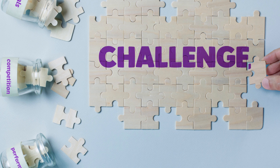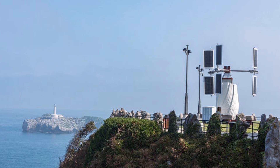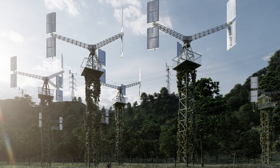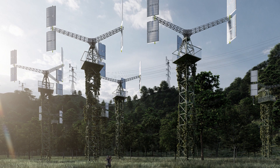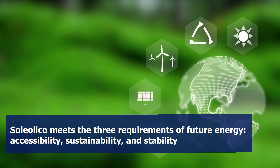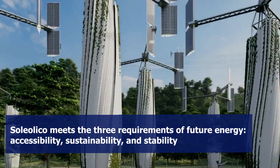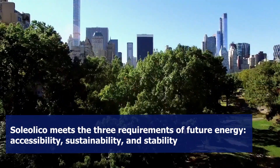Pablo Fernández de la Torre, CEO and partner of Soleolico, explained that compared to the challenges that other renewable energy generation options may pose, Soleolico presents itself as an optimal and versatile hybrid generation solution. He added that Soleolico is the only technology that comprehensively meets the three requirements of future energy: covering the basic energy needs of the population, accessibility, sustainability, and stability.